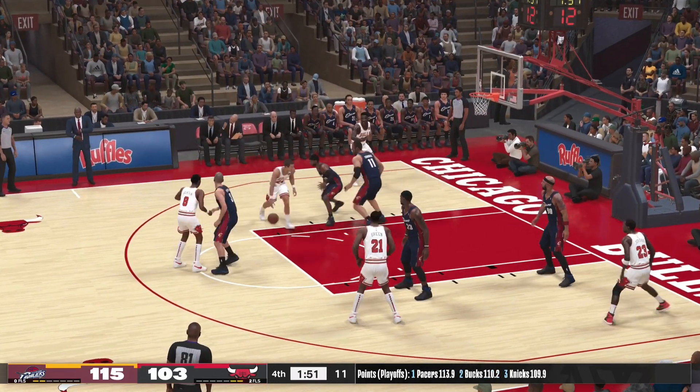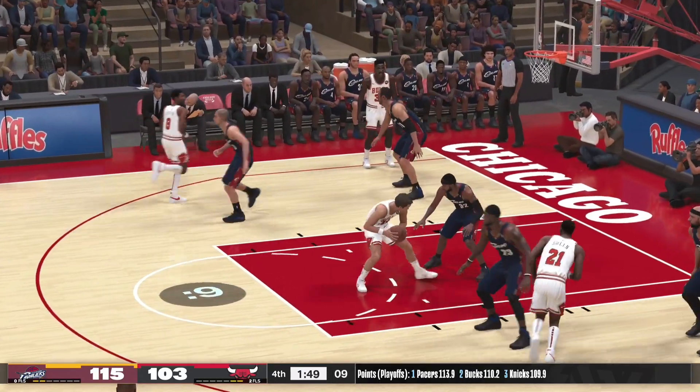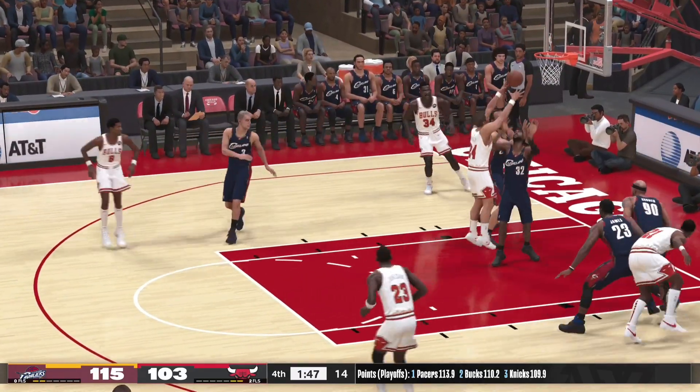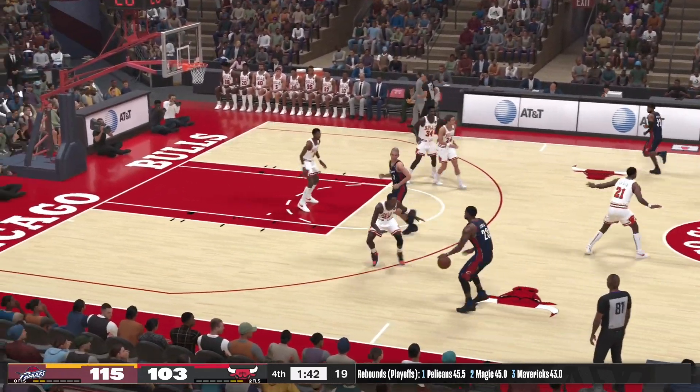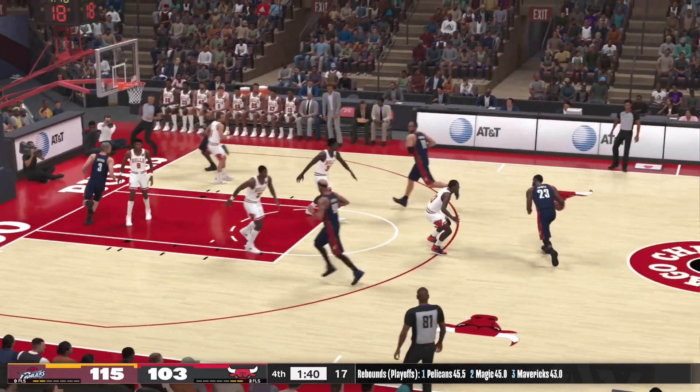Macy against Hughes. And here's Macy — Gooden with the rebound. Gooden's got 14 rebounds for him tonight.